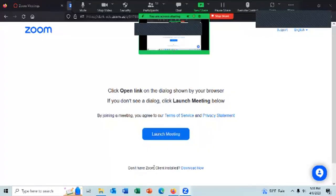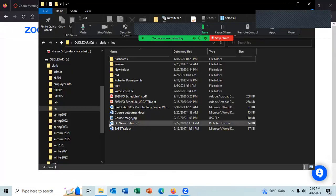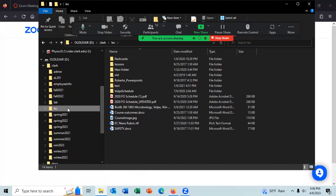All right, I'm sharing my screen now. As I mentioned, you need two instructors to teach the class if you use all of the features of Zoom, including the chat. And you've only got one instructor if you don't know.